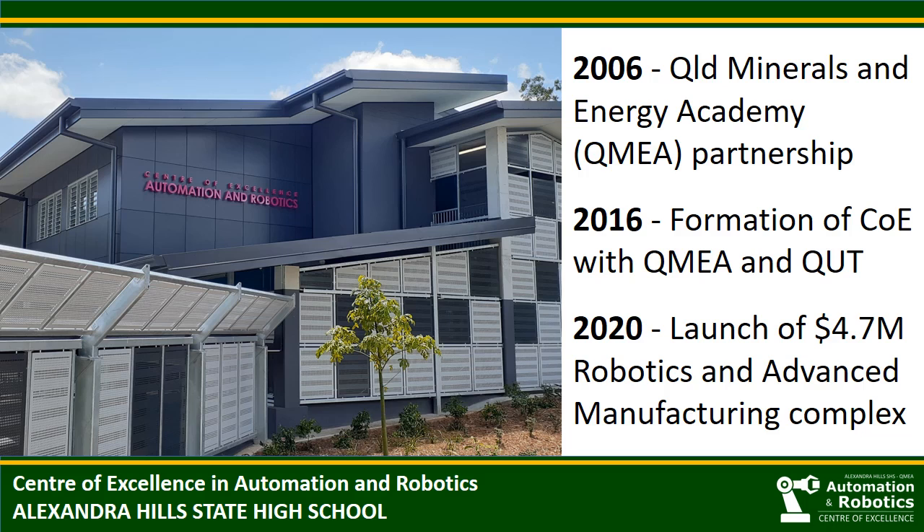Since that time, we have expanded our Robotics and Electronics resources and programs, and we're excited to launch our Robotics and Advanced Manufacturing Complex earlier this year.